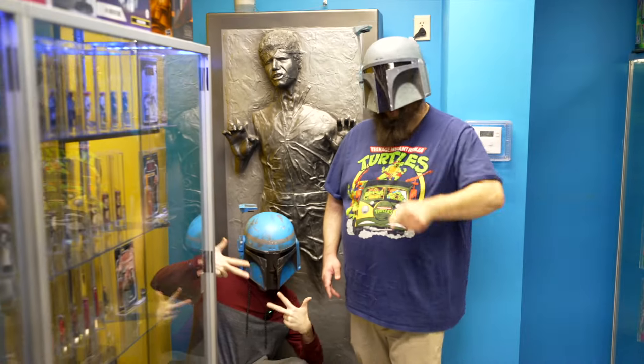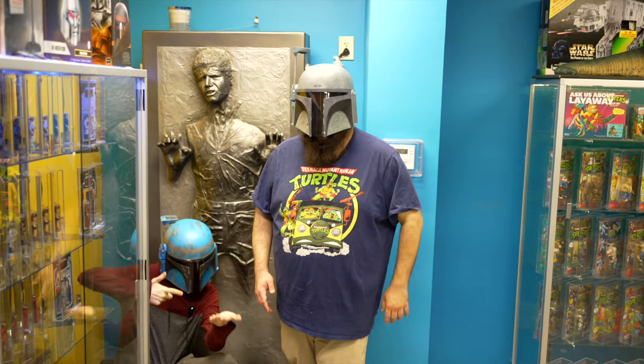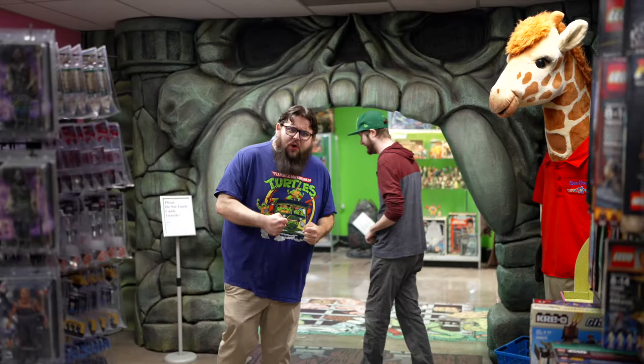Remember guys, you don't have to be a bounty hunter to afford great graded figures here at Dallas Vintage Toys. Go buy toys at Dallas Vintage Toys!